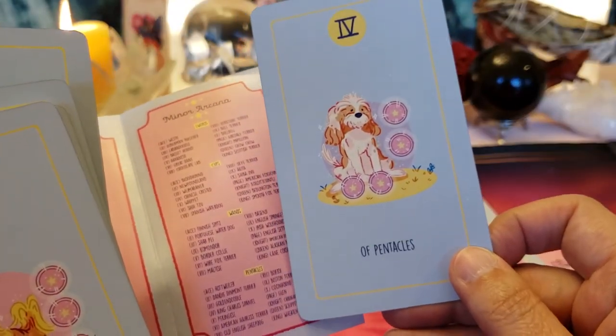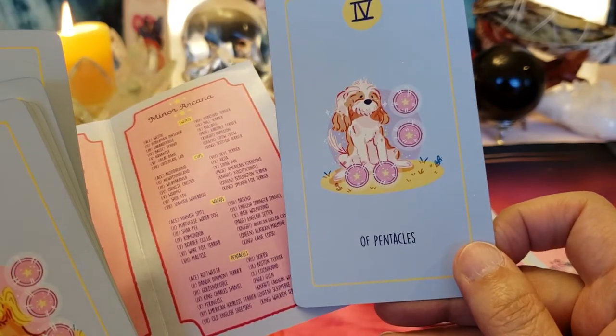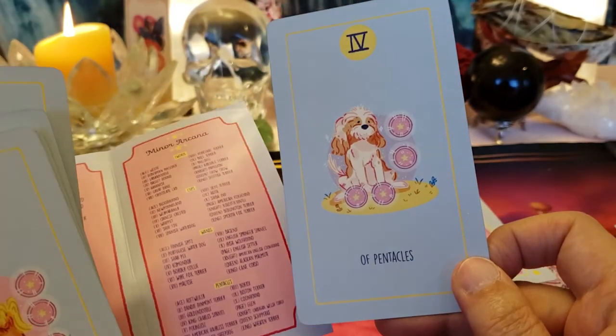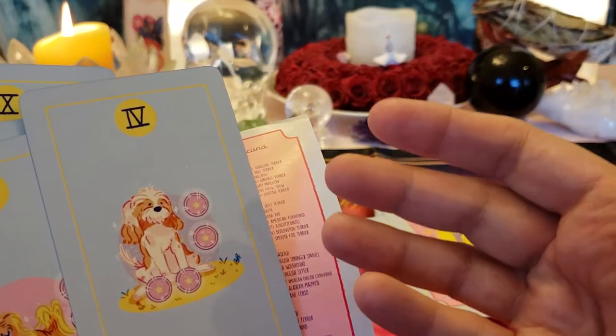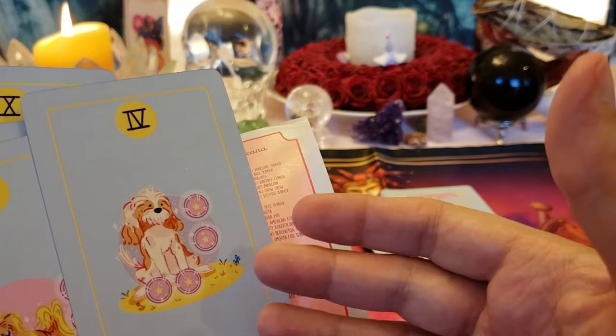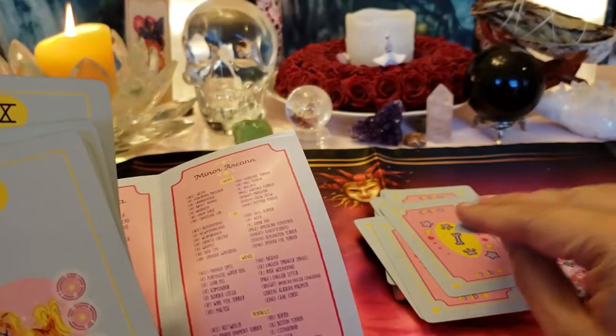This looks like a King Charles Spaniel — the Four of Pentacles. It is a King Charles Spaniel. Four can be about hoarding, but what it should be about is balancing your money, saving, and planning what you need to spend.